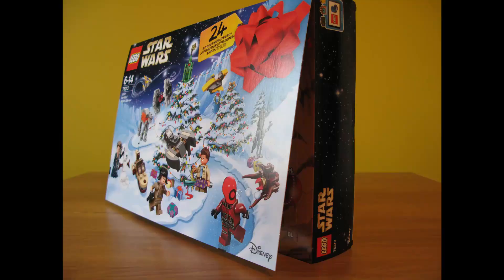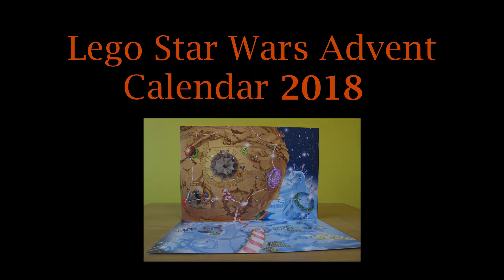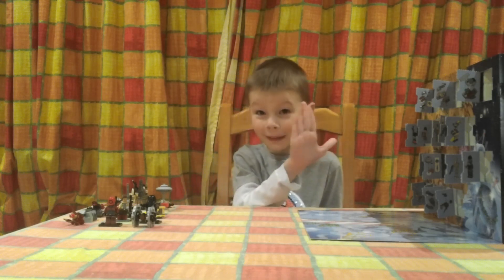The Lego Star Wars Advent Calendar 2018! What's up guys? This is Rowan from Rowan by Rowan, and you may think of something different.